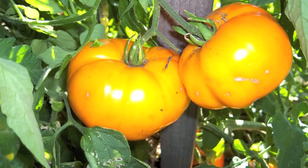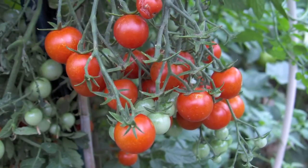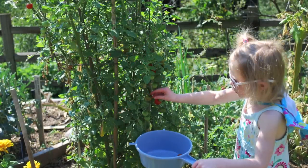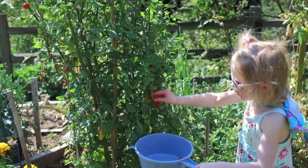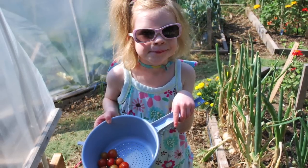Good luck growing your tomatoes. It's one of America's favorite vegetables to be grown in the garden. They come in all sizes and all tastes, so plant a few varieties, experiment, and enjoy. But you may have trouble keeping your granddaughter away from the tomato plants as they begin to ripen. This is Larry — happy gardening!